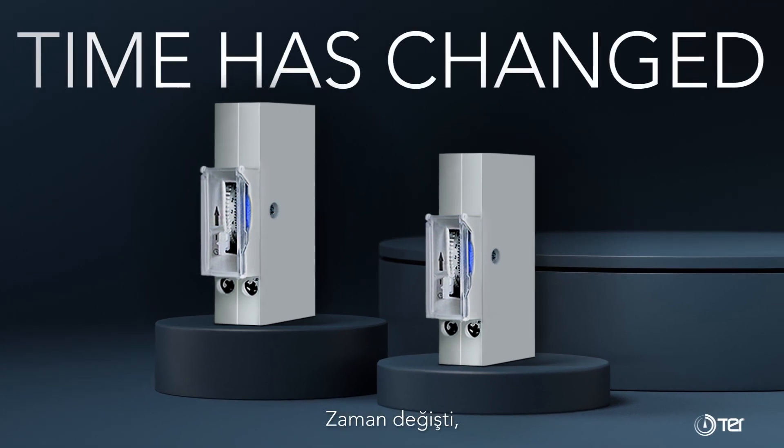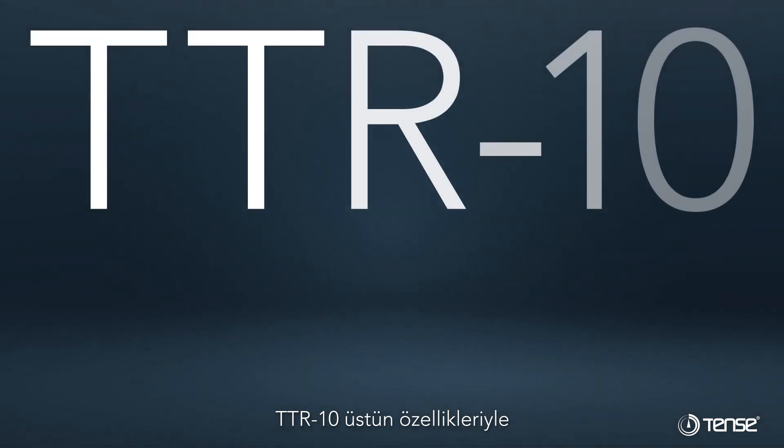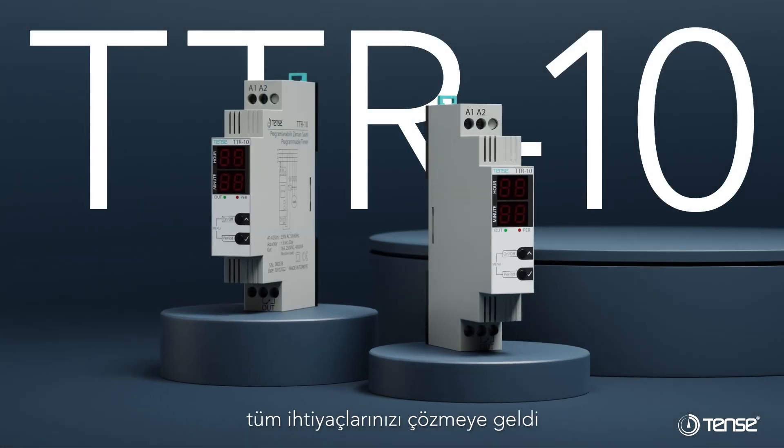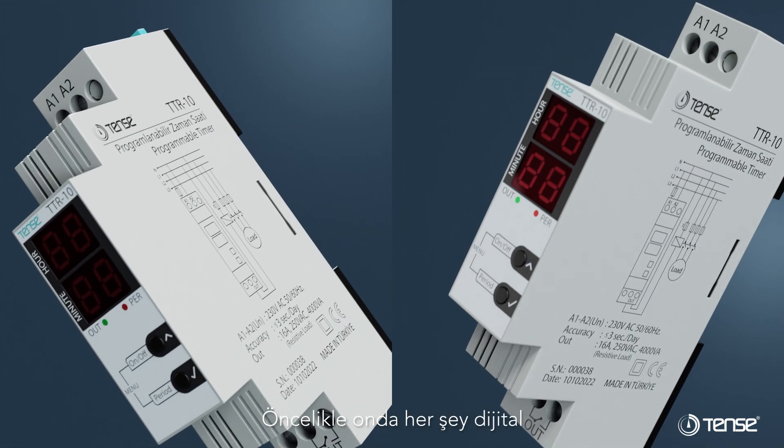The time has changed, and so have our needs. TTR-10 has come to solve all your needs with its superior features. First of all, it's all digital.